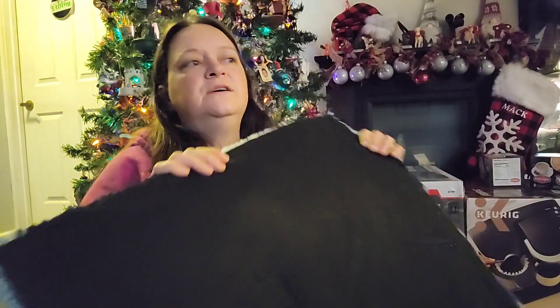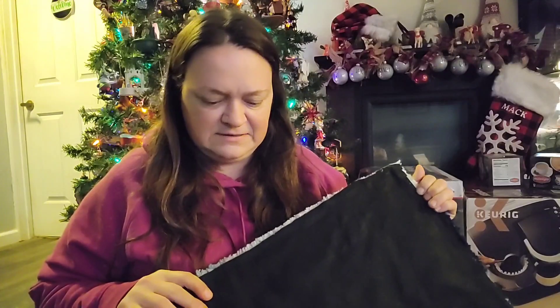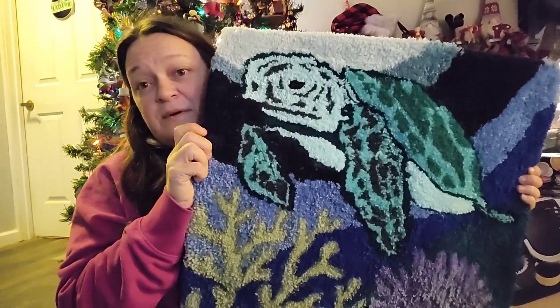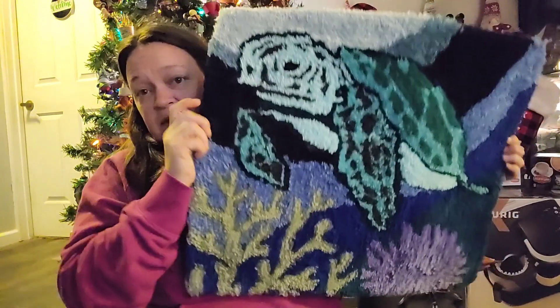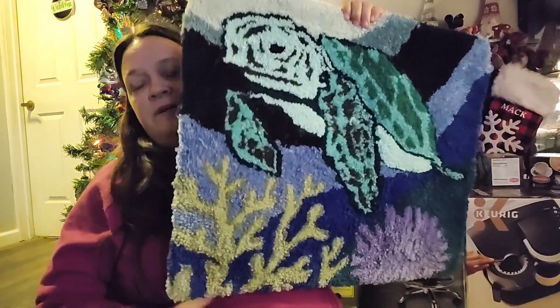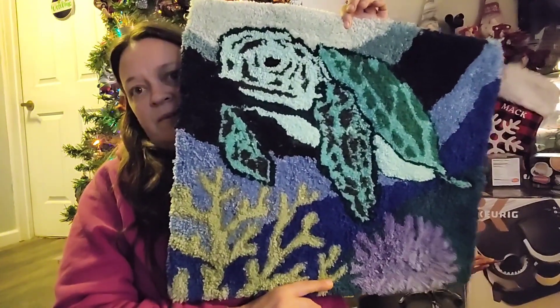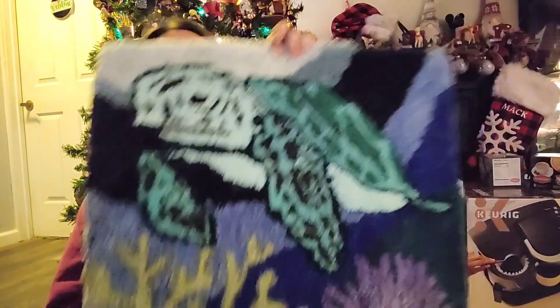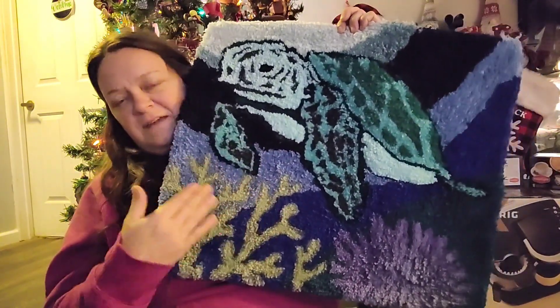My sister makes me something every year. If you've been in my craft room, I've pointed out things my sister made me. She decided she was going to take up a new hobby this year — she got the supplies for her birthday and started in September. But this is what she made me: a tufted little piece. I'm definitely not going to use it as a rug — I'm going to find somewhere to hang it. Didn't she do an amazing job? That is probably my overall favorite thing from Christmas.